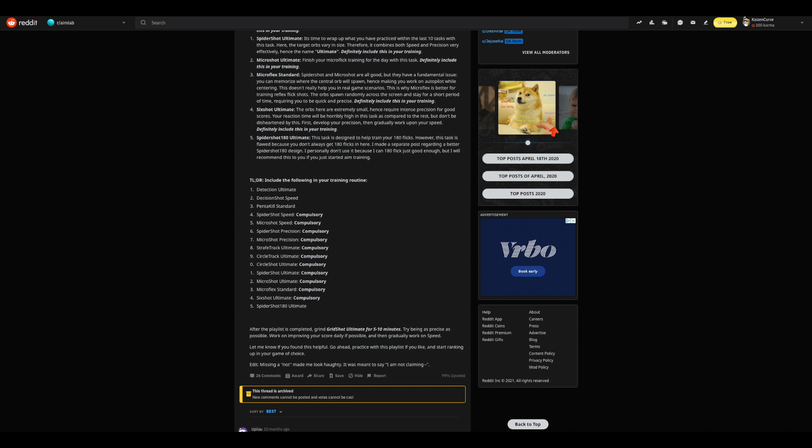So I decided to look for a routine that wasn't really tailor-made for a particular game but just worked on general aim. This is the routine I wound up using and it takes about 15 minutes to complete. I didn't come up with this myself, so shout out to manantyagi25 on Reddit — I'll link the original post down below in the description.